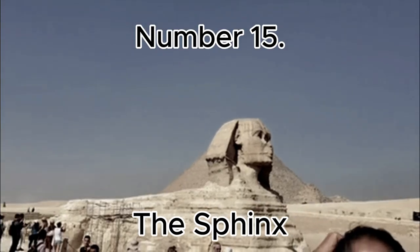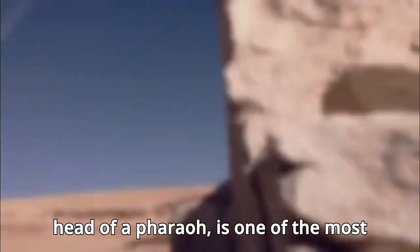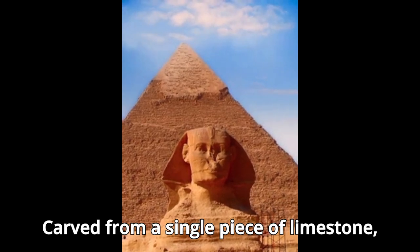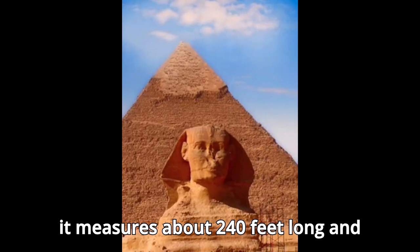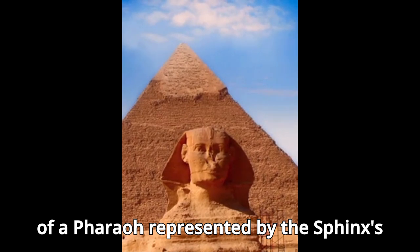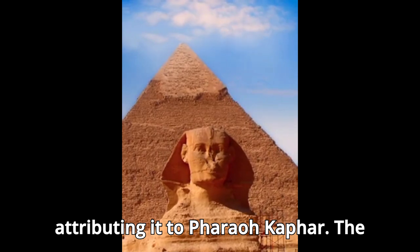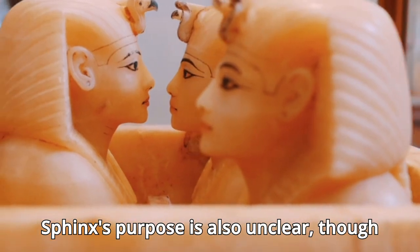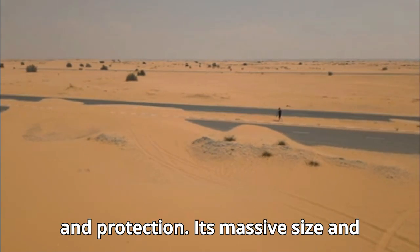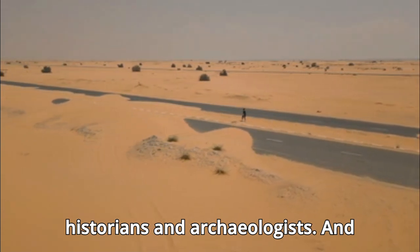Number 15: The Sphinx. The Great Sphinx of Giza, with the body of a lion and the head of a pharaoh, is one of the most enigmatic monuments of ancient Egypt. Carved from a single piece of limestone, it measures about 240 feet long and 66 feet high. The identity of the pharaoh represented by the Sphinx's face remains debated, with most scholars attributing it to Pharaoh Khafre. The Sphinx is believed to be a guardian of the Giza Plateau and a symbol of royal power and protection, and its massive size and mysterious origins continue to intrigue historians and archaeologists.